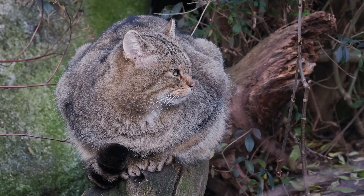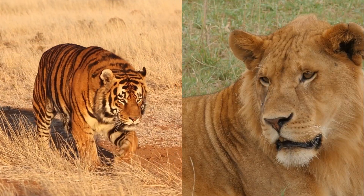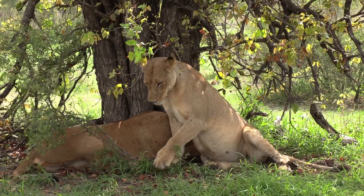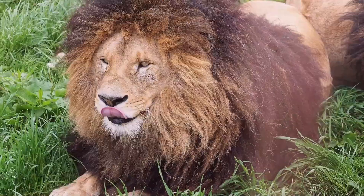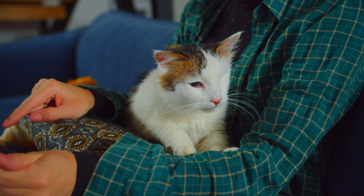Another potential explanation harkens back to the wild cats of yore, including tigers and lions. As they sought a safe shelter to sleep or protect themselves from harsh weather, they would compress patches of grass to create a cozy nook. Together with kneading on cozy surfaces, but typically not on flat ground, this might be where cats' kneading instinct comes from.